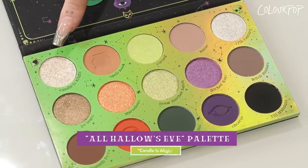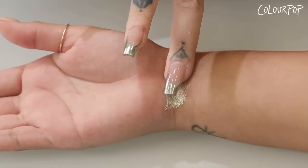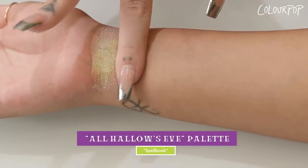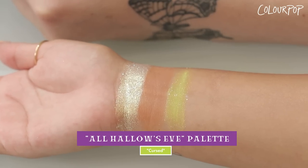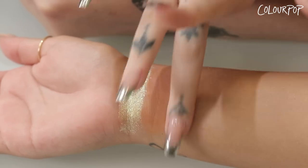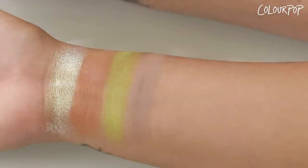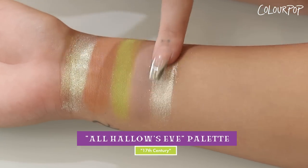Starting off strong with a shade called Candle is a Light — a brand new finish for ColourPop. It is an ivory gold duochrome with a flip of silver, gold, and green glitter. That is so pretty. The next shade is called Spellbook — a matte warm tan shade that is buttery and perfect. Cursed is a bright lime green with silvery pinpoints in a matte sparkle finish. Havoc is a matte soft cool-tone taupe — a dream shade. The next shade is 17th Century, a platinum silver with a gold duochrome finish. Then 29 Years, a gorgeous antique bronze shade.